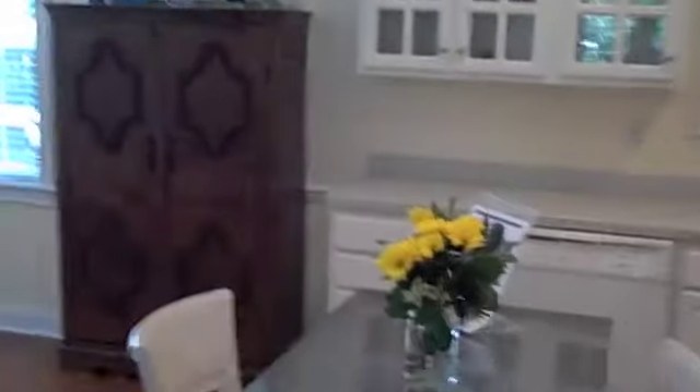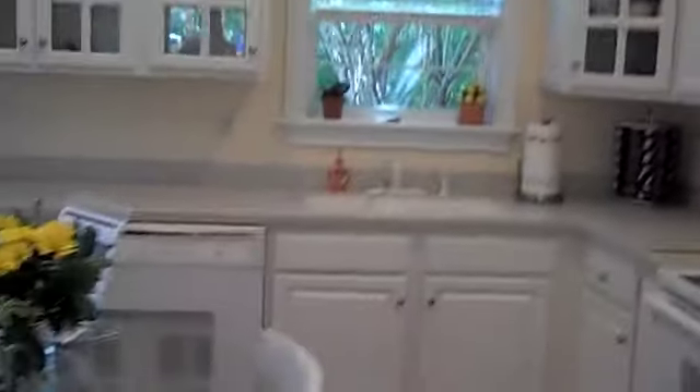Here's the kitchen — great open layout. Look at these awesome cabinets with tons of storage. There's an eat-in area, a dining area, and you have a half bath there as well.